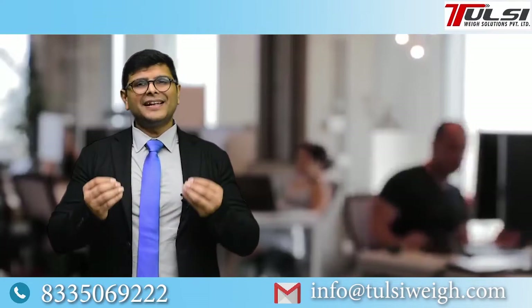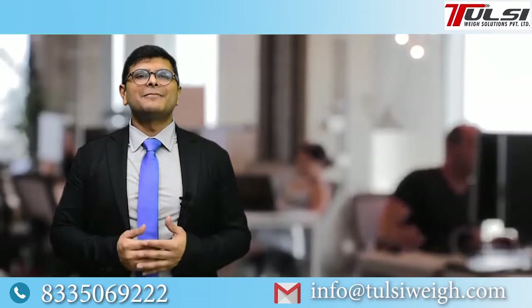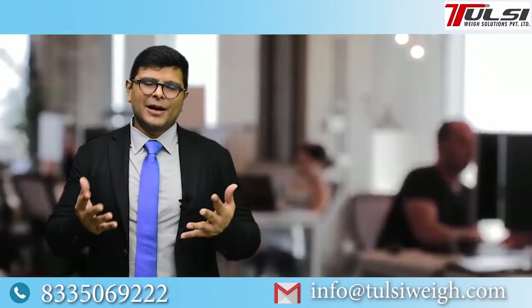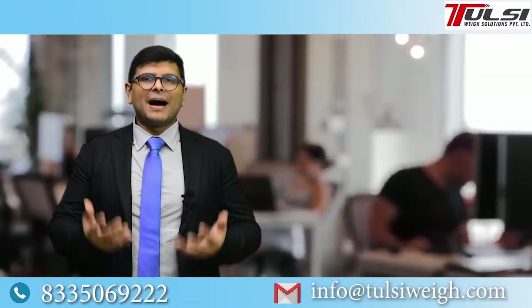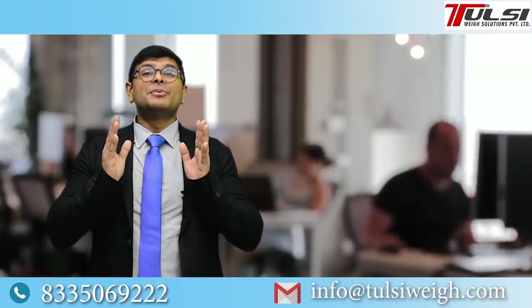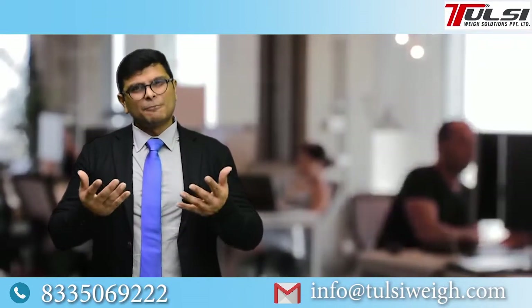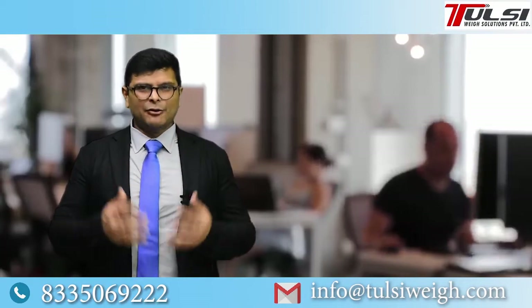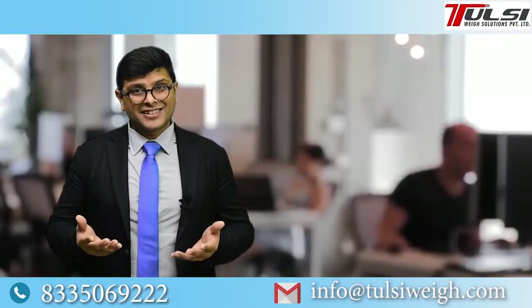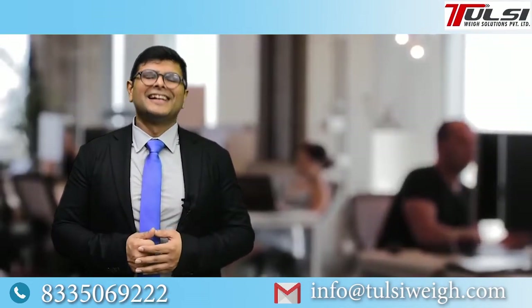So those were the 13 questions we are always asked — that's why I decided to make this video, so your doubts are clear. It will be much easier for us to talk, decide, and help you buy the right weighbridge that actually suits your needs. If you have any other questions or suggestions, please note them and ask our loss prevention expert who will call you. Let us know how you liked this video. Thank you so much.